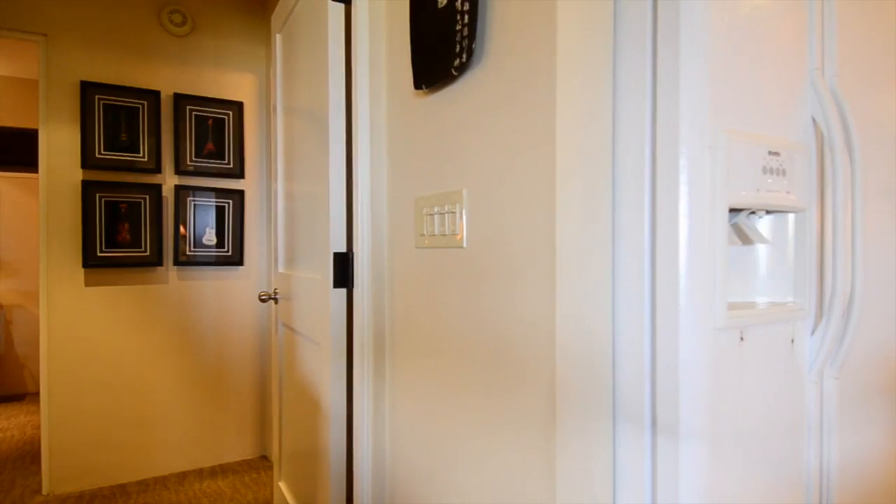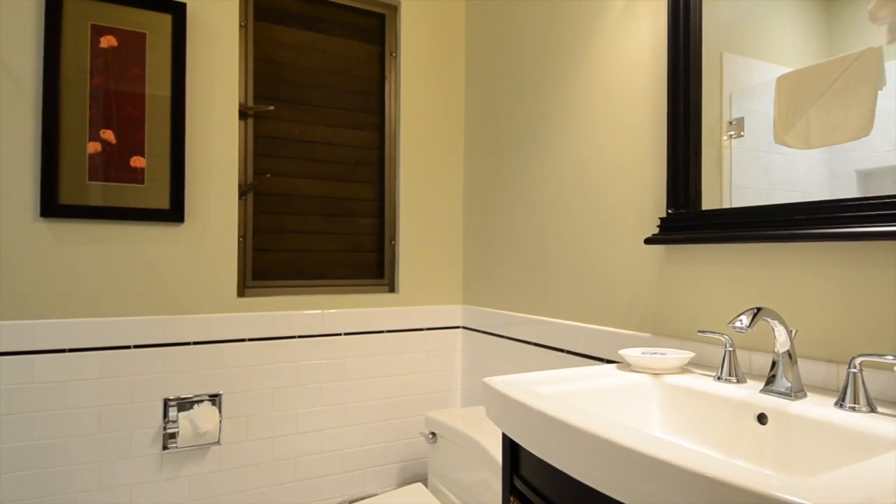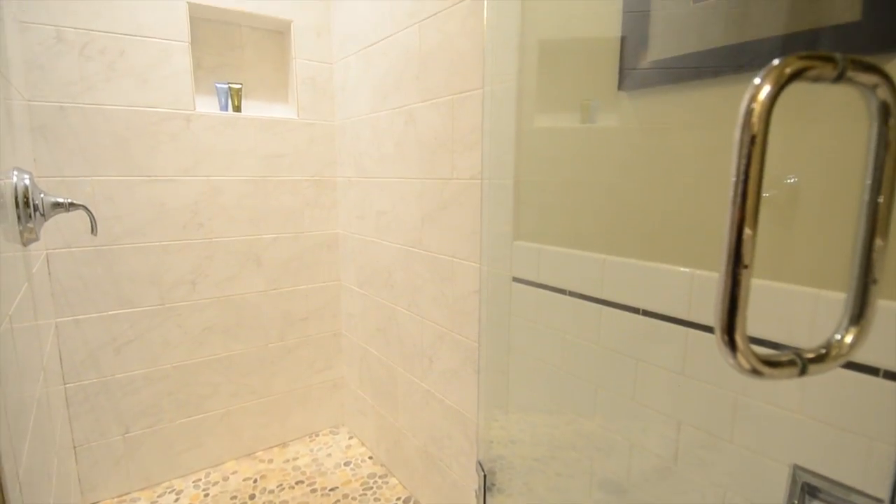As we leave the kitchen, we find the guest bath with its gorgeous updates, including granite counters and a shower enclosure.